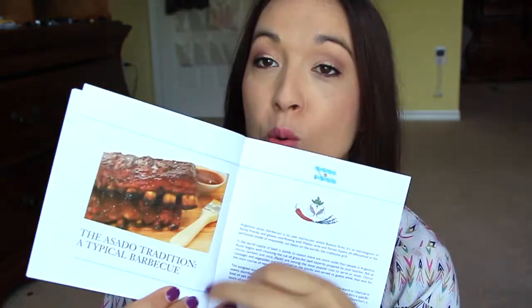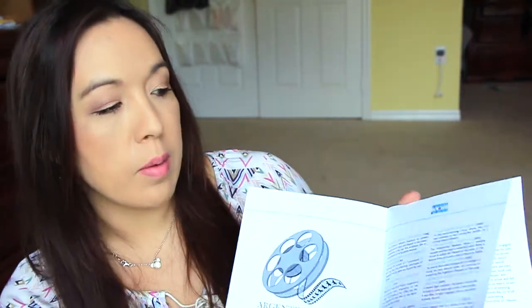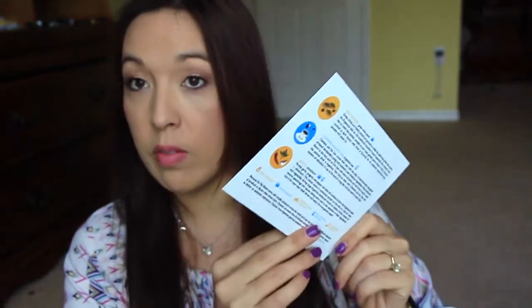Yes, it is! This is the Buenos Aires, Argentina box. They always send a little pamphlet that tells you a bit about the country — things like the music, dance, the sport football which is soccer, dulce de leche, some famous movies, and a poem. Last month they had the same types of things for the country featured then.